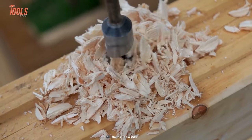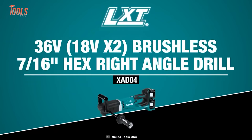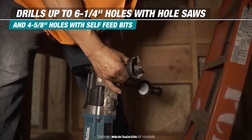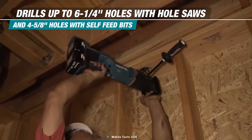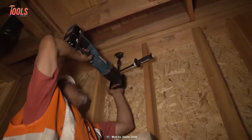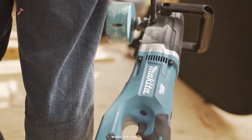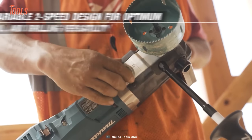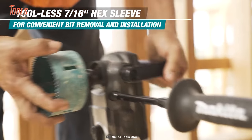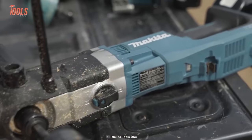Woodworkers often encounter hard materials where they need a tough tool to drill them. The Makita XAD-04 cordless right-angle drill may have a big size, but its ergonomic design makes it easy to operate. Whether you're drilling 6¼-inch holes with hole saws or 4⅝-inch holes with self-feed bits, the XAD-04 has got you covered. Its torque limiter and built-in clutch reduce gear damage and extend tool life. With the Makita brushless motor and X2 LXT technology, you'll experience superior speed and efficiency with variable 2-speed control. The tool-less hex sleeve makes bit removal and installation a breeze.